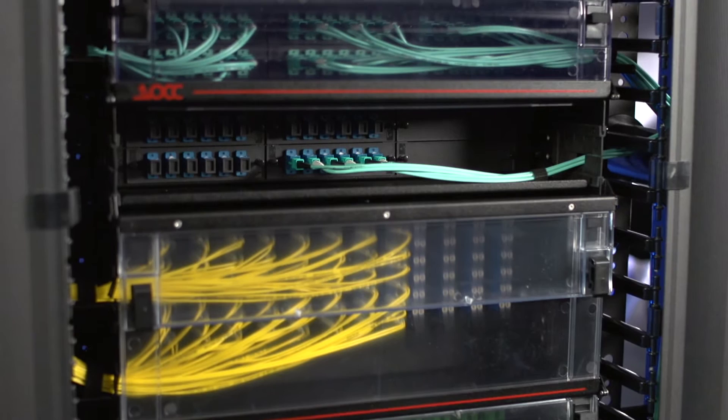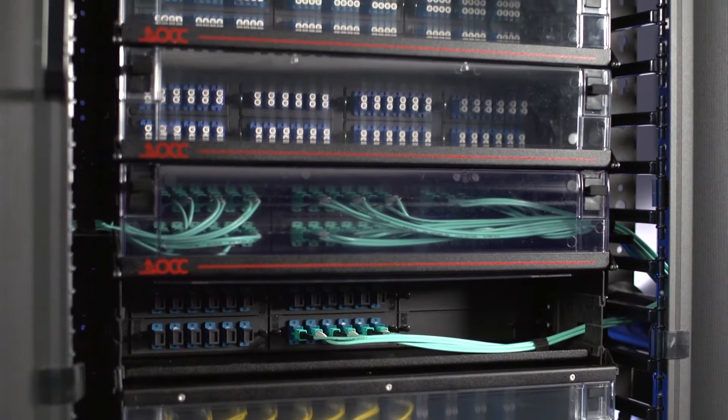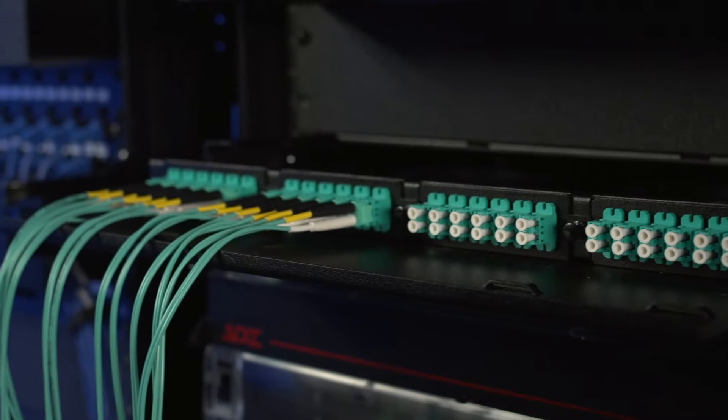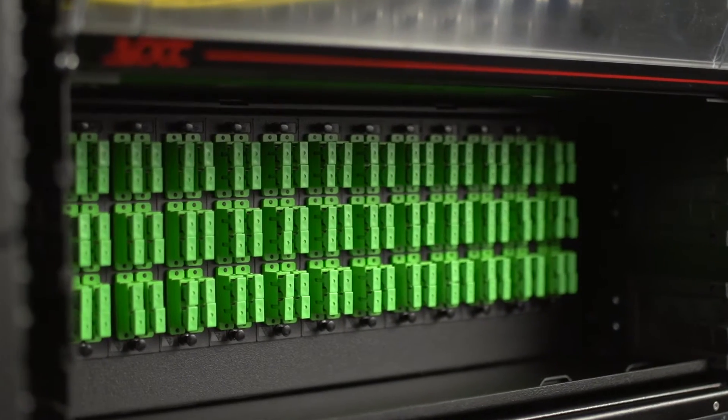Optical Cable Corporation's newly redesigned line of fiber optic enclosures are built on our foundation as a top-tier manufacturer of data communications components that deliver exceptional performance and reliable infrastructure solutions. OCC worked alongside IT professionals and installers to develop product solutions that addressed their day-to-day issues. We took note of the challenges they were facing and redesigned our fiber optic enclosures to alleviate those concerns and enhance performance.